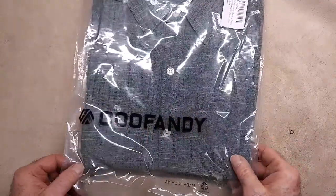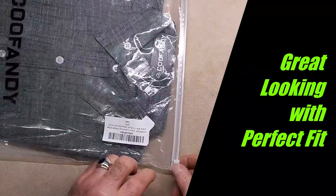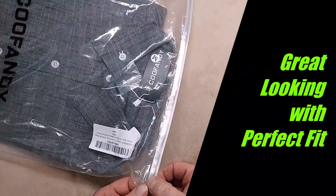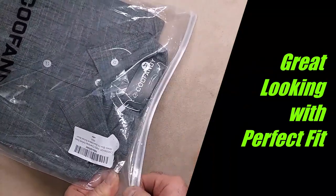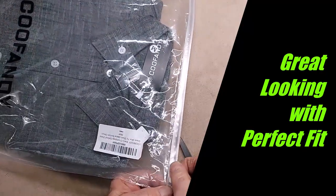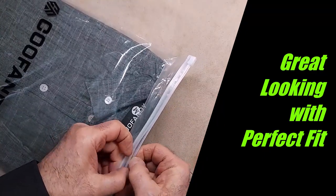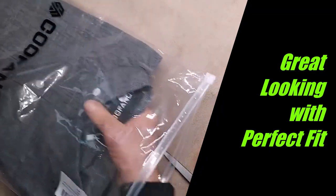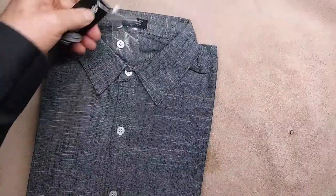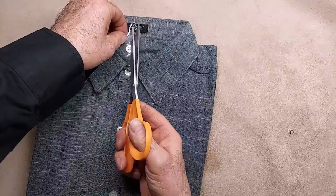It all looks really really nice — all the stitching seems to be top notch. I haven't opened this up yet, let's get this open. And like this shirt came with an extra button.